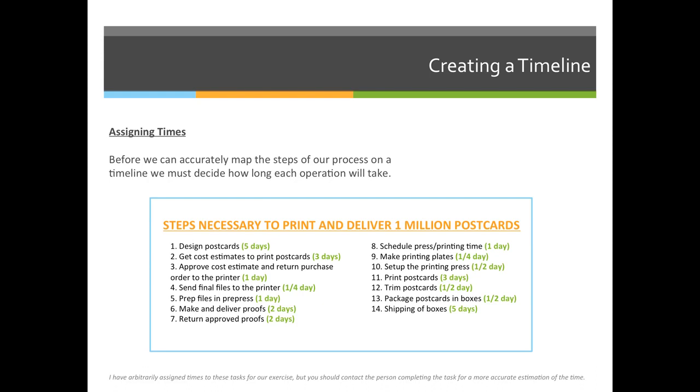For the postcard printing, I've decided that the designers get 5 days. The estimator can have up to 3 days to create a quote for me to approve. Estimates usually take 72 hours to get all of them back — you're not going to send an estimate to one printing company, you'll send it to 3, 4, or 5 to compare pricing.